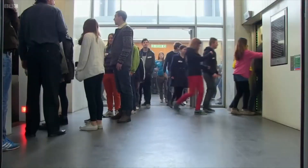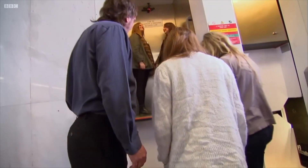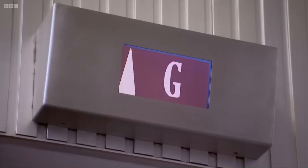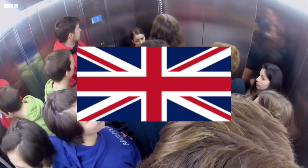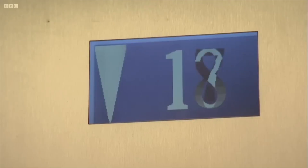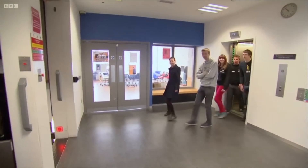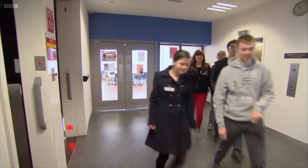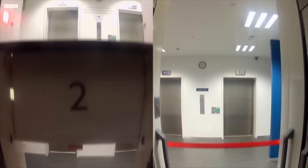Paternosters were popular from 1901 to 1950 because they could carry more passengers than conventional elevators. They were more common in mainland Europe than in the United Kingdom. They are relatively slow elevators that travel between 20 and 45 cm per second to facilitate the loading and unloading of passengers. It's a passenger lift with no doors, no buttons, and no stopping.